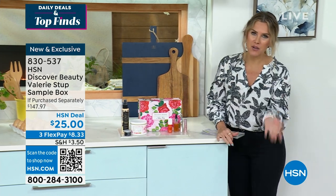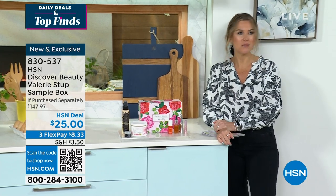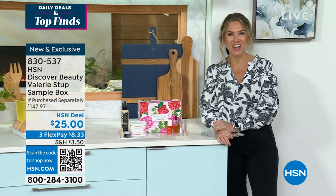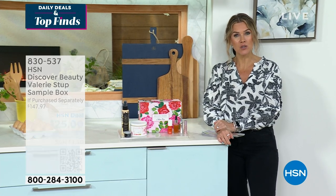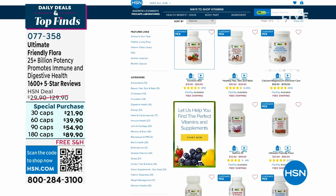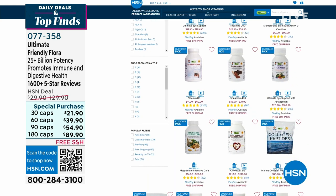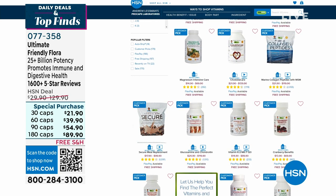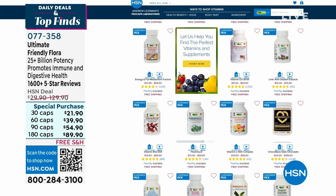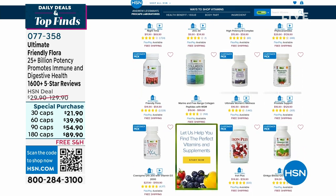Andrew Lessman's vitamin shop is always open for business — go to hsn.com and search Andrew Lessman. We're doing incredible savings with special discounts and free shipping and handling. Whether you want friendly flora, collagen and peptides, hair, skin, and nails vitamins, digestive or liver support — anything you need. Those deals with free shipping and handling do expire at the end of the month, so it's a good time to stock up.